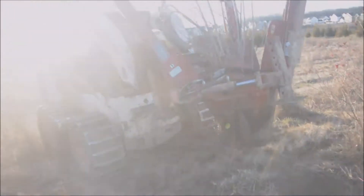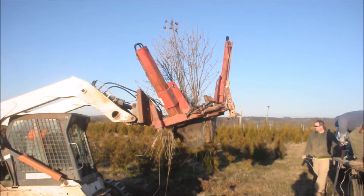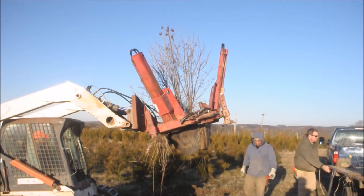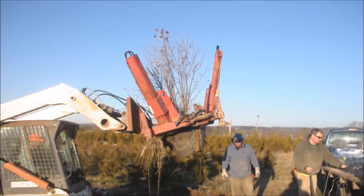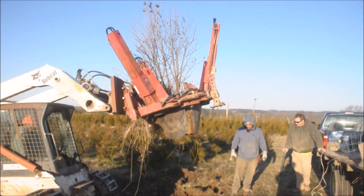A nice clean dig there. We bring it over to our trailer, size the ball a little bit by trimming it down, and then we'll put it in a tree cage.